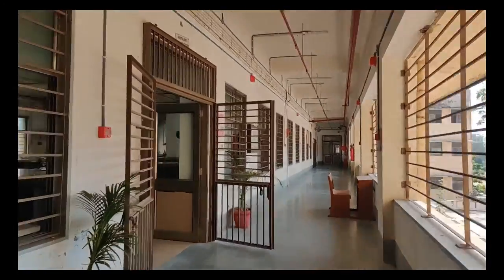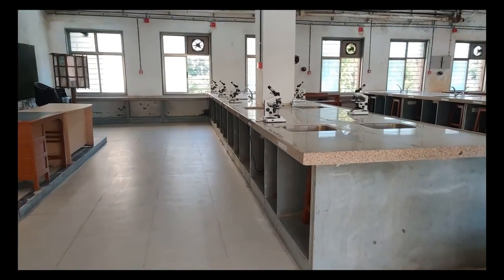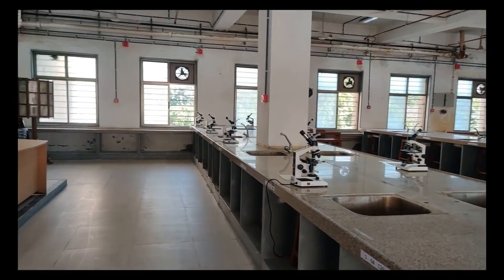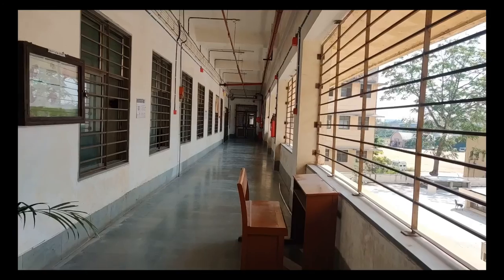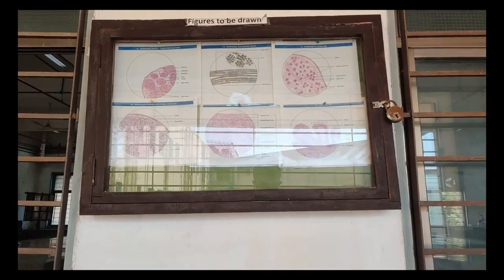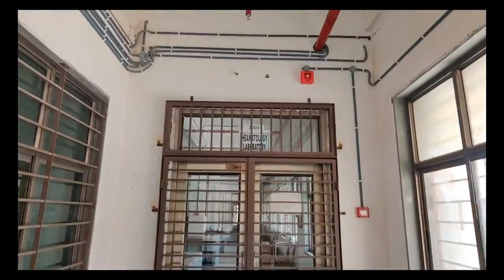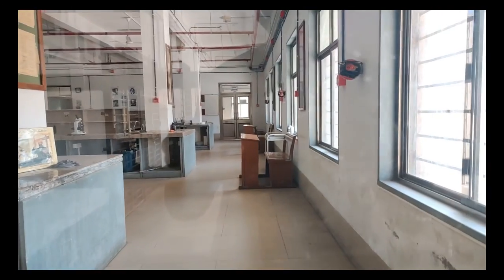Now I am going to show you guys the histology laboratory of the anatomy department. As you can see, it is very big and spacious — you can see the microscopes as well. The screen is used by the professor to teach in small batches. There is a notice board outside the histology lab where diagrams to be drawn in the histology journal are put up. Moving forward from here we have the hematology laboratory of the physiology department, and the clinical laboratory is a part of the hematology lab.